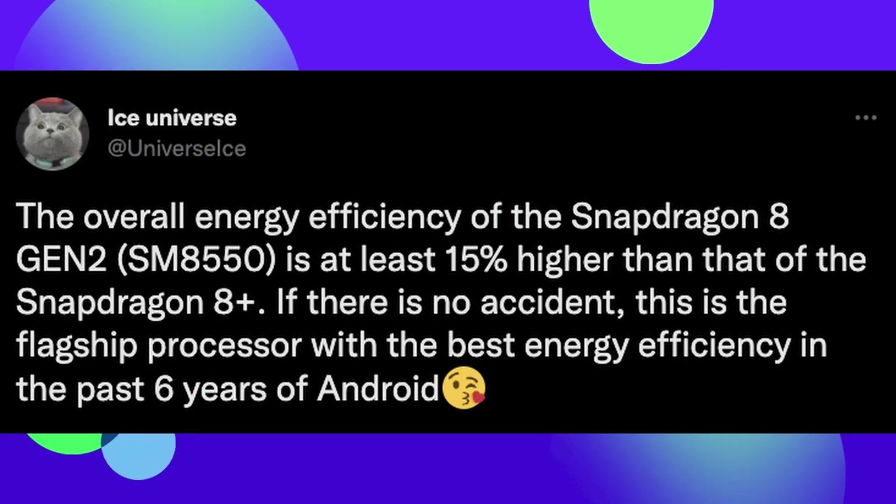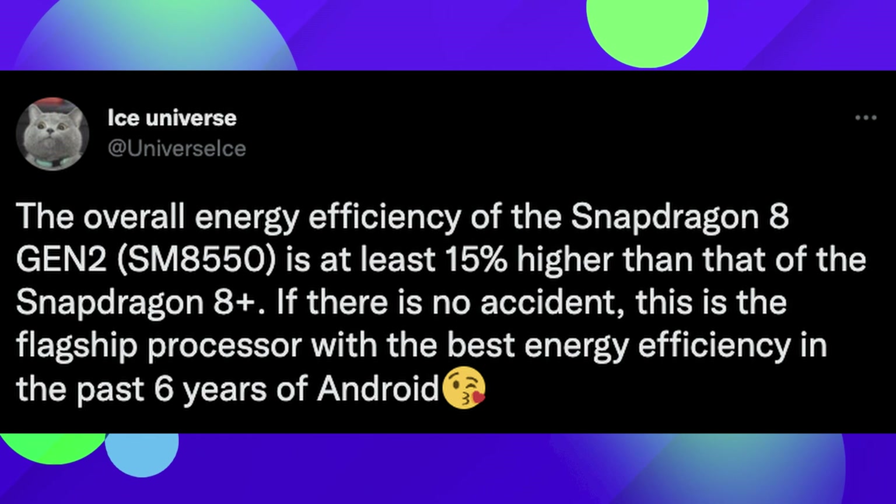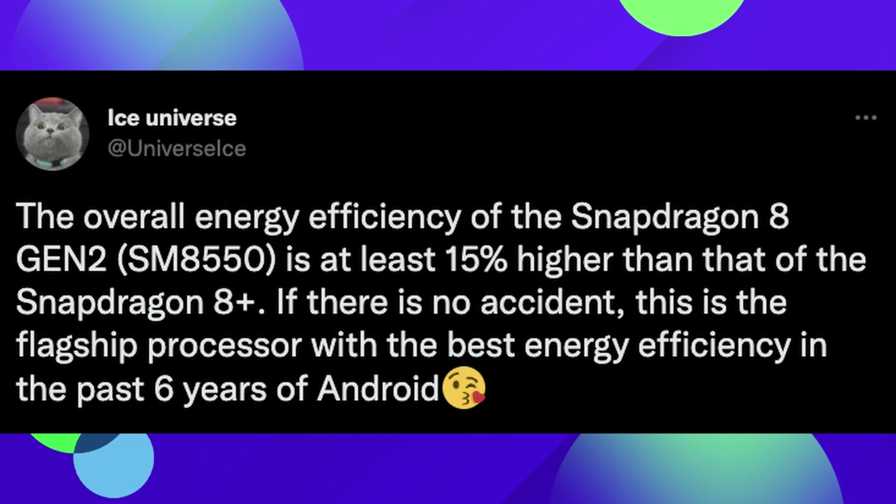Our first story of the day is about the Qualcomm Snapdragon 8 Gen 2 processor. The processor will most likely live inside the Galaxy S23 phones and a bunch of other phones as well, and how efficient it is. Here's the tweet from Ice Universe saying the overall efficiency of the Snapdragon 8 Gen 2 is at least 15% higher than that of the 8 Gen Plus, the one that's going to be in the Z Flip and Z Fold 4 phones.